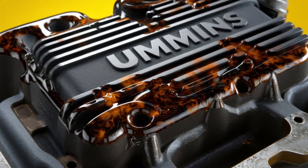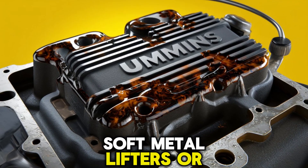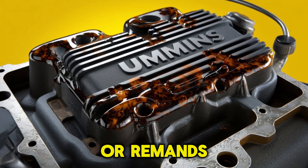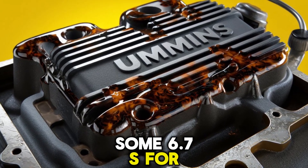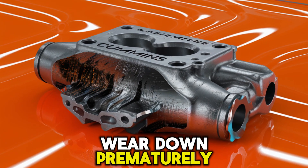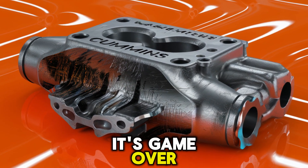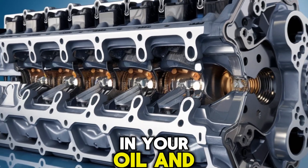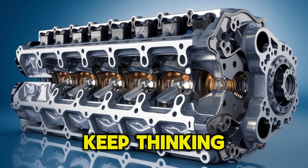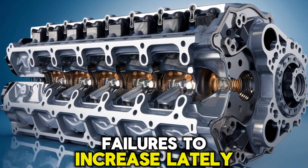Many of these failures aren't from abuse — they're from design quirks, soft metal lifters, or inadequate oiling, especially in aftermarket builds or remands. Some 6.7s use roller lifters with needle bearings that wear down prematurely. And once those tiny needles scatter through the oiling system, it's game over. Ever seen metal shavings in your oil and thought it must be break-in residue? Keep thinking that and you'll be shopping for a short block soon.